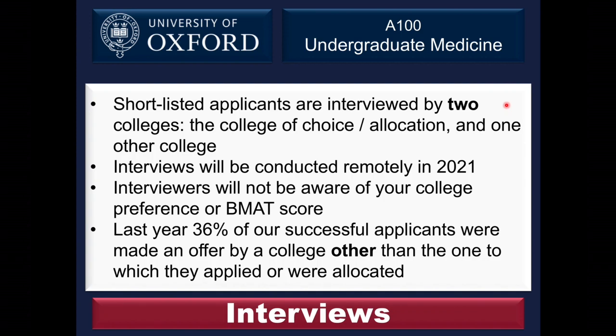Shortlisting takes place in two stages. First, a computer algorithm uses a combination of the admissions test score and GCSE grades to draw up an initial shortlist. We then look through the remaining applications and identify around 40 candidates to add to the shortlist who may have been disadvantaged by the algorithm. If you express a preference for a particular college, it's likely that will be one of your two interviewing colleges. At interview, the interviewers won't know your college preference or how well you did in the admissions test, keeping the interview process as independent as possible.